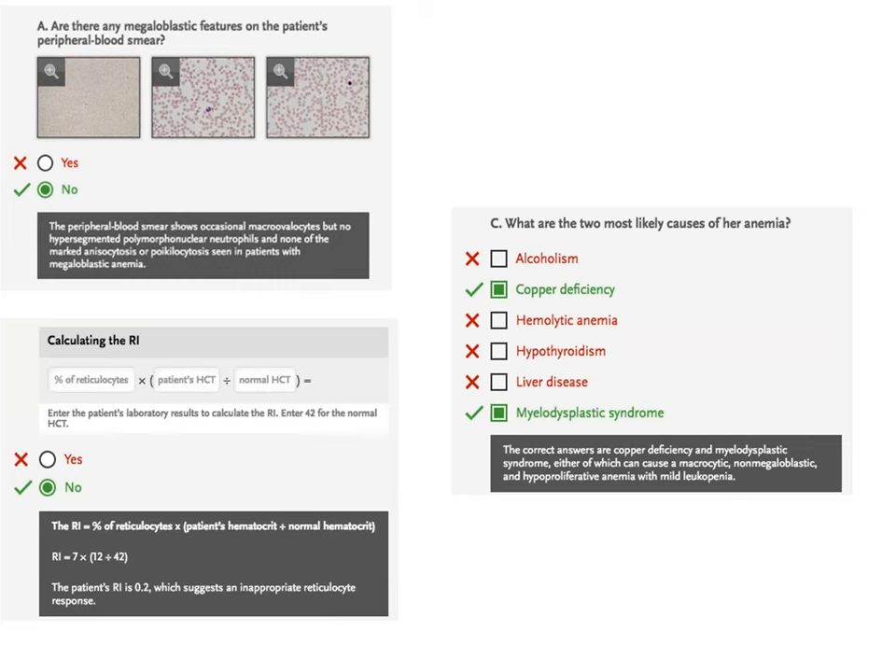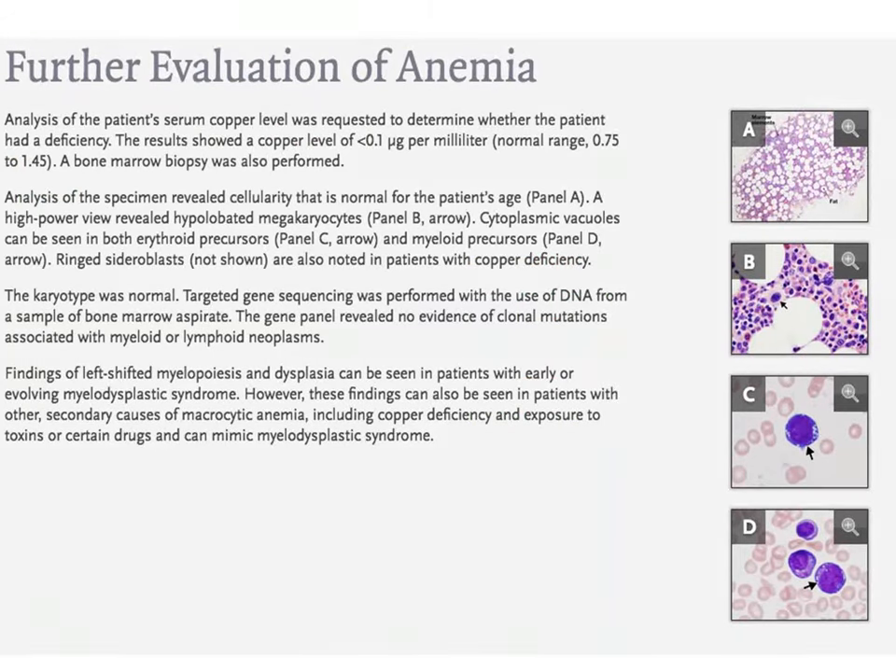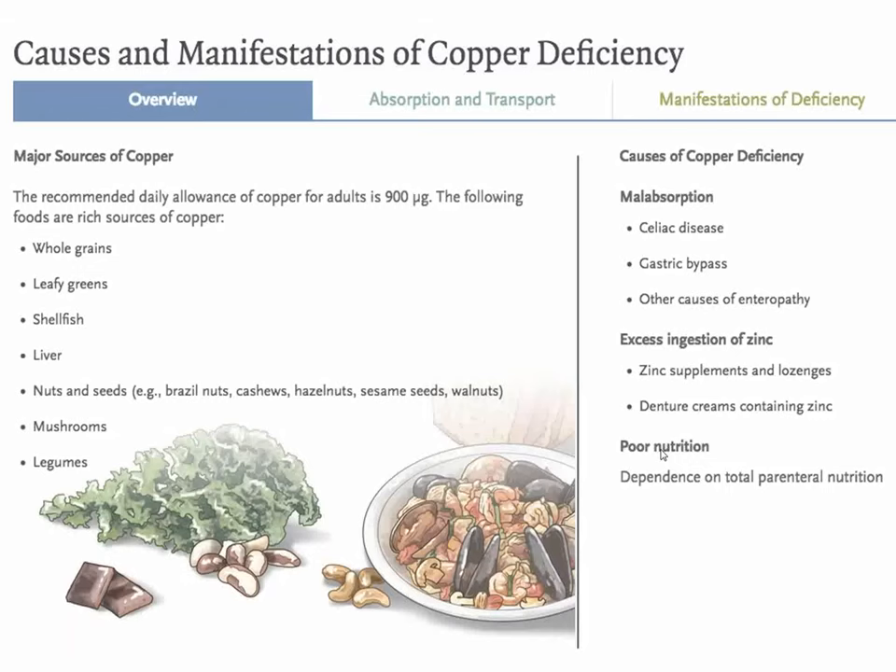The anemia is further evaluated with a bone marrow biopsy. She does not have myelofibrosis or myelodysplastic syndrome. There is no evidence of clonal mutations, no lymphoma or leukemia. So they measured her copper levels — and those were very low. I am not familiar with copper deficiency; one can get copper from nuts, green vegetables, seafood, and various other foods.